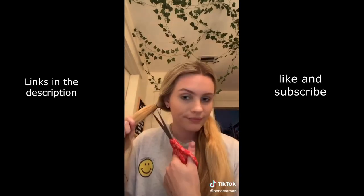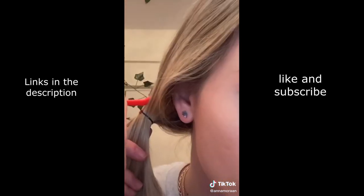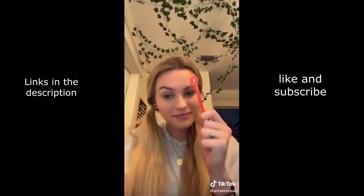If you get an elastic stuck in your hair and try to cut it out with scissors but accidentally end up cutting a chunk of your hair, this is for you. You hook the elastic in and it breaks it without breaking any of your hair.